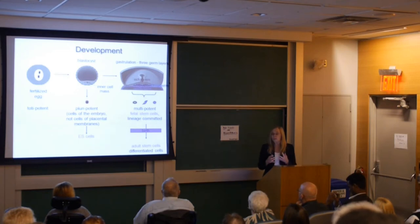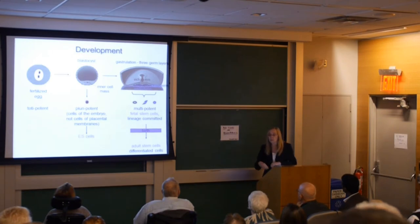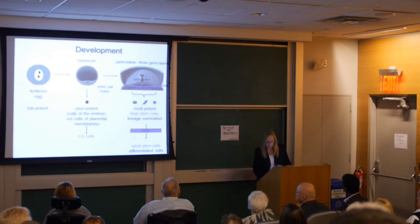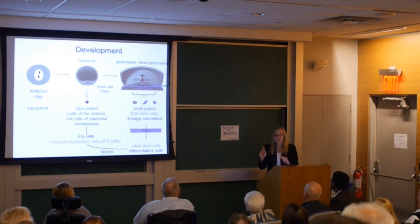For example, in bone we have stem cells that can recreate bone after a fracture, or maintain bone strength as it becomes fatigued over time — much like how a cement sidewalk gets cracks that need to be repaired. We also know that if we take certain cells from the body — stem cells or differentiated cells — we can recreate a pluripotent cell able to make all cells in the body using a procedure called reprogramming, which has implications for how we think about new therapies in the future.